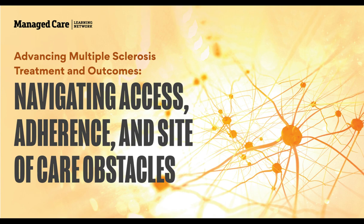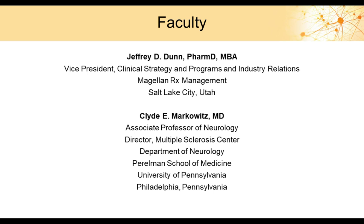Welcome to the program, Advancing Multiple Sclerosis Treatment and Outcomes: Navigating Access, Adherence, and Site-of-Care Obstacles. This program is supported by an educational grant from Genentech and provided by North American Center for Continuing Medical Education, LLC, an HMP company.